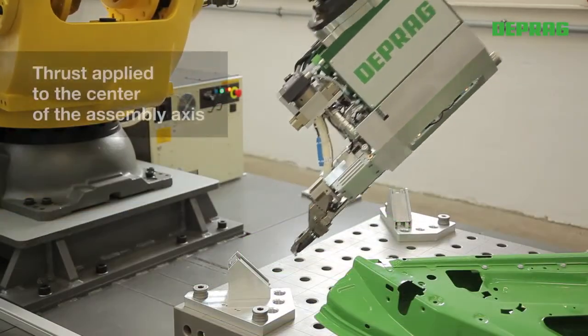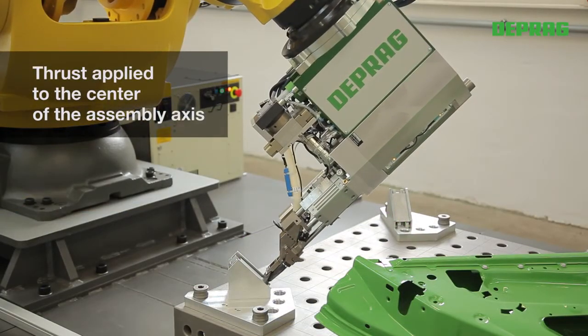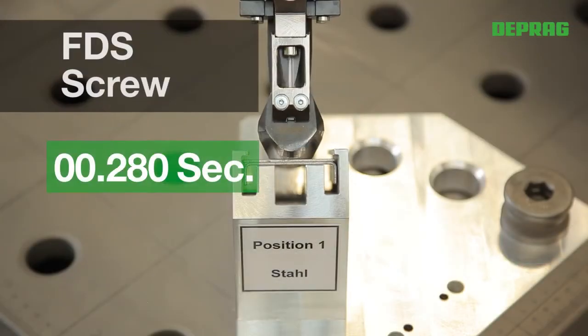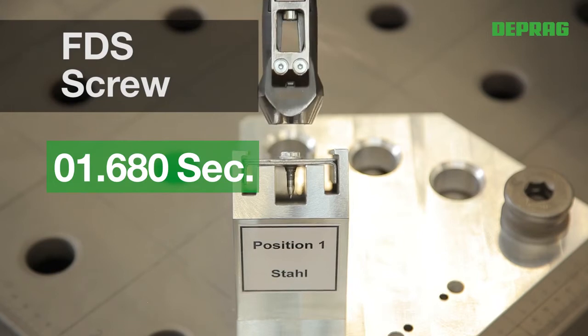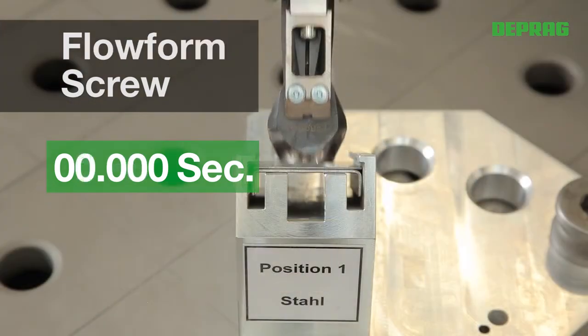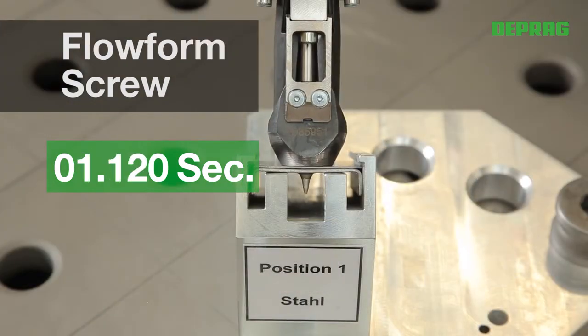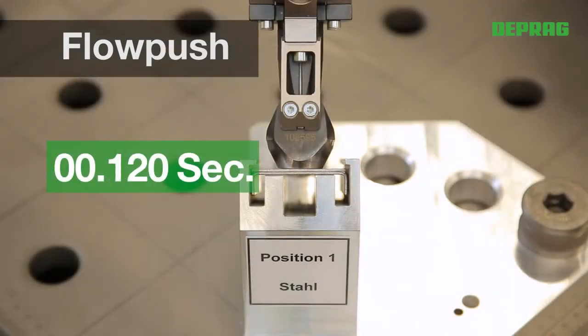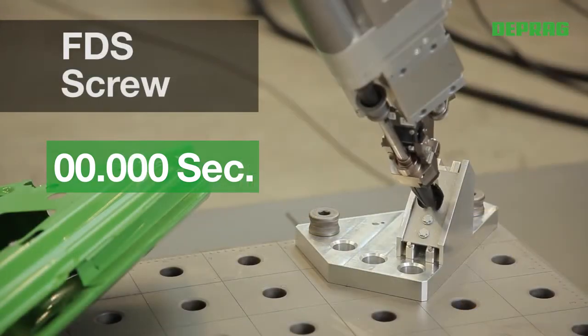The central lead-in of the downforce of up to 3500N on the fastener axis prevents transverse load. The entire fastening system is optimized so as to achieve the shortest possible cycle times. While the system is processing one fastener, the next fastener is pre-fed to a distributor.